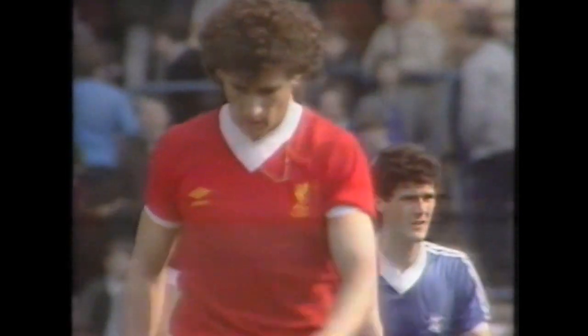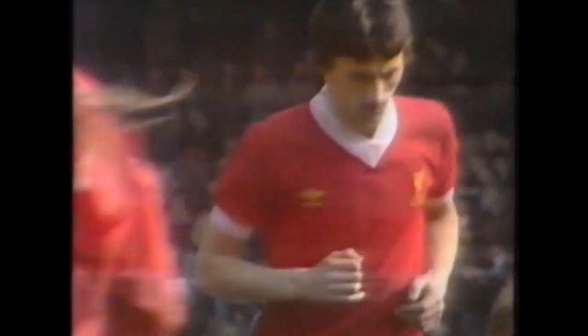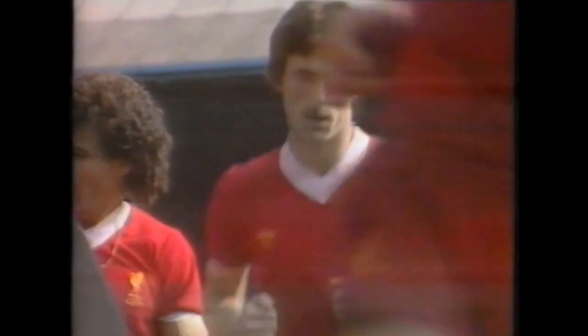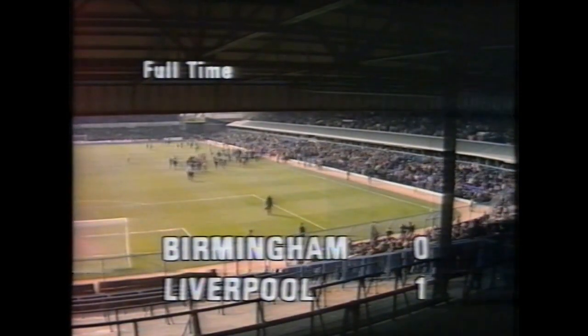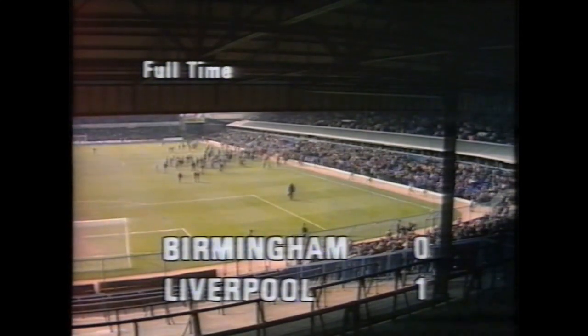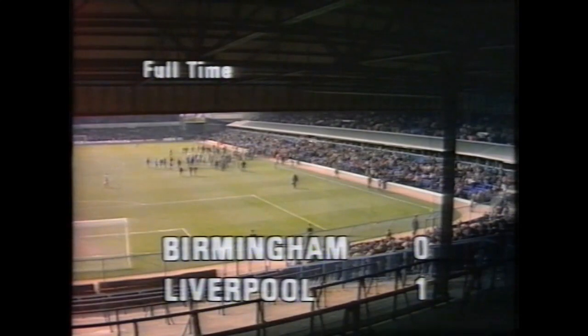Birmingham have away games at Leeds and Coventry to come, and they need, in the words of their own manager, another four points. Ian Rush's goal today, his 29th of the season, has pushed Birmingham deeper into trouble and edged Liverpool towards what many will regard as an inevitable championship. Not a vintage Liverpool display — they did just enough to win. Birmingham City nil, Liverpool one, in front of a crowd of just over 26,000.